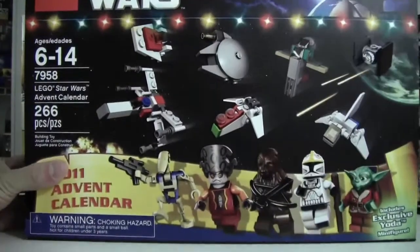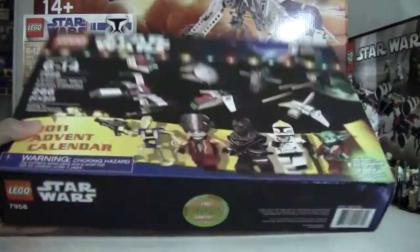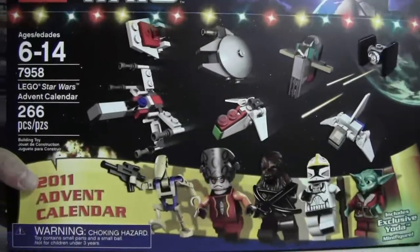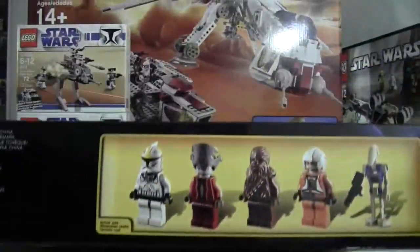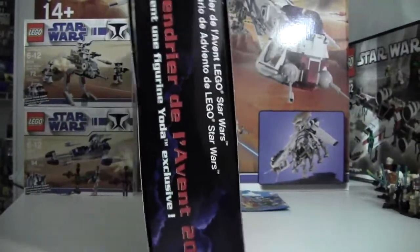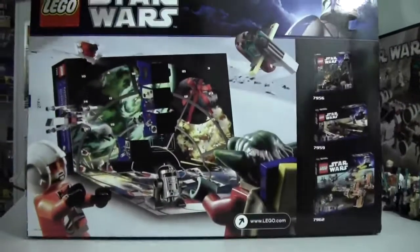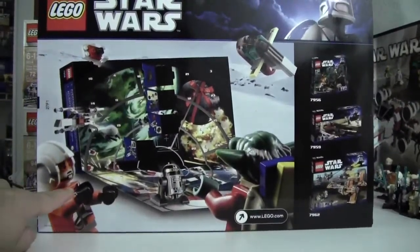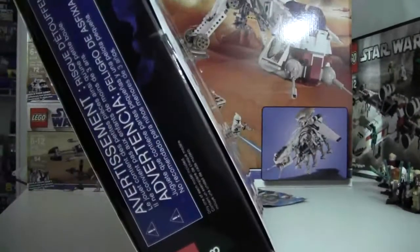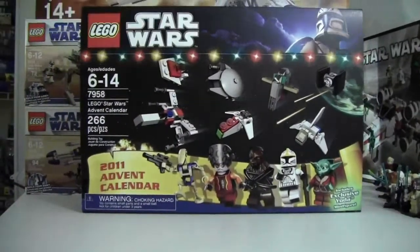This Advent Calendar is really neat. It comes with a Santa Claus Yoda — the Advent Calendar looks like it comes with a Luke Skywalker too. Pretty cool.